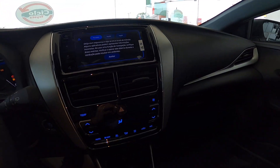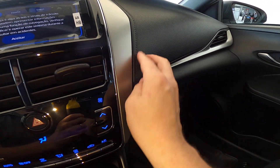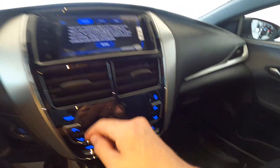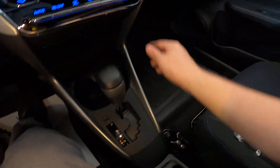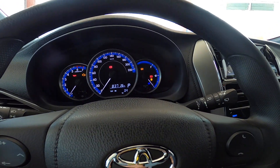Here we have plastic across almost the entire dashboard. Here it gives the impression of stitching, but it's just a decorative design to make it look nicer. Silver trim all around here — a nice finish on this Yaris.